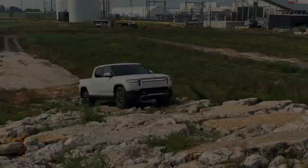This high-performance model can accelerate from zero to 60 miles per hour in just 3.0 seconds, making it the fastest pickup truck we've ever tested. Even the dual-motor model is no slouch, clocking zero to 60 miles per hour in 3.4 seconds.